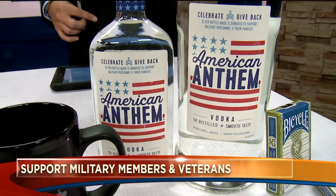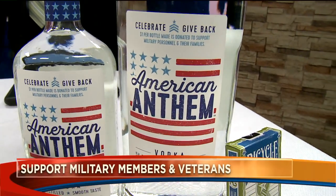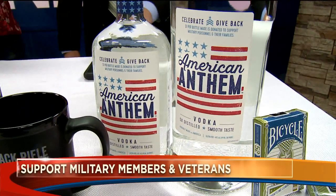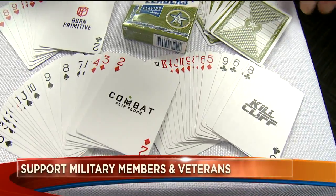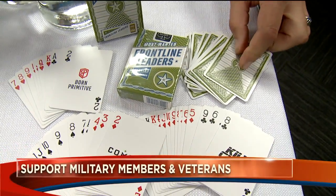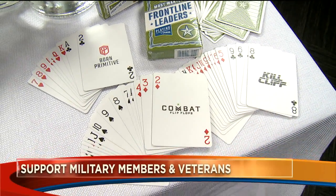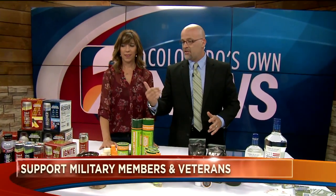If you're celebrating today, plan a ride home and do it before you start. This next one is not by vets but it does give back — a dollar from every bottle goes to military organizations. And if you're out camping this summer, use Bicycle cards. It's a limited edition collector's edition where every card features a different military organization or veteran-owned business. By purchasing these Bicycle cards you give back to 22 military organizations at one time.